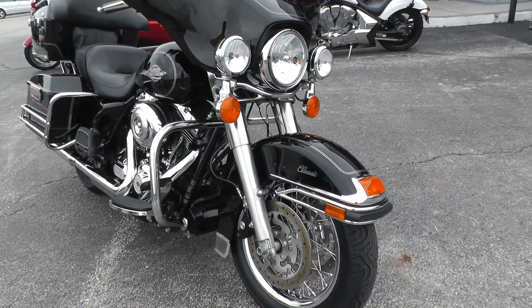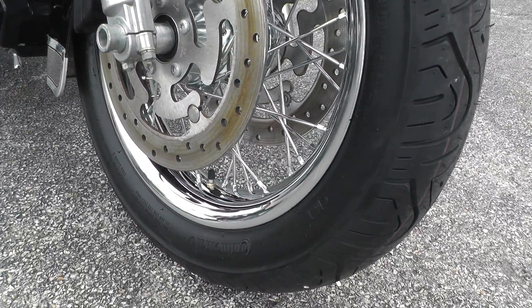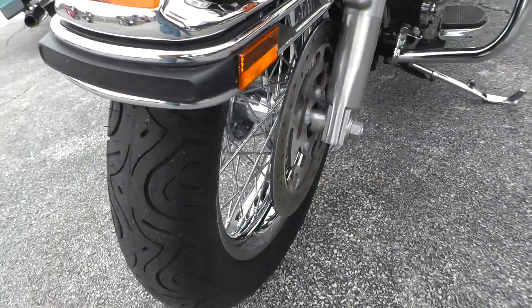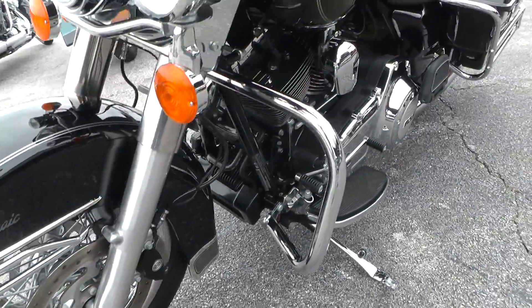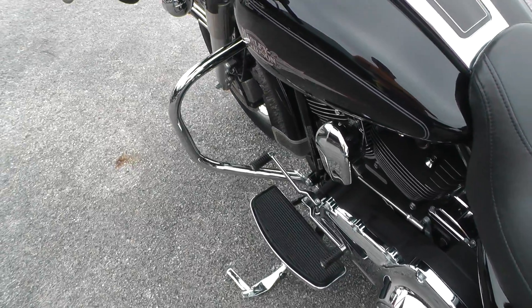Got a brand new tire on the front, smooth chrome laced front wheel, an engine guard, and rider and passenger floorboards.